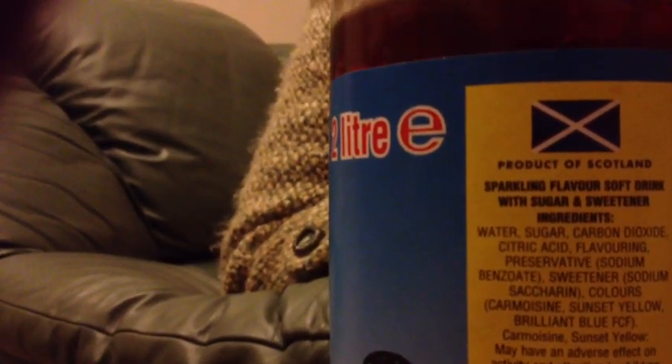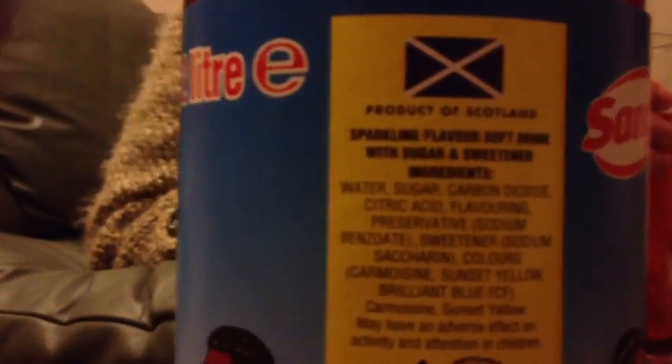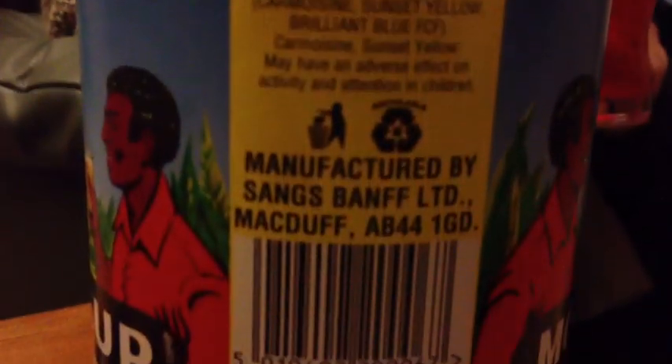Moray Cup comes in two litre bottles and it's available in Asda in Edinburgh, and possibly nowhere else. It contains sunset yellow and may have an adverse effect on activity and attention in children. So it's got it all, really — I would regard that as a plus. There's the barcode if you want to scan eBay to see if there's any auctions going on. It's produced by Sangs. And that was the unboxing review for Moray Cup. We will finish this bottle off now. Cheers, wacky funsters. Cheers!